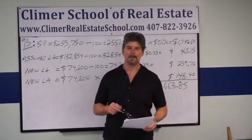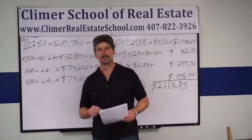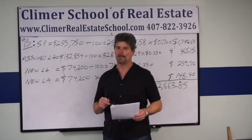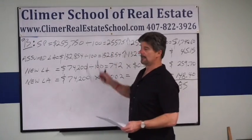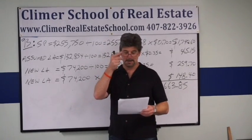Welcome back. This is Andy Brown. I'm the director of education and training at the Clymer School of Real Estate in Orlando, Florida. And I am going to do number 93, real estate math problem on our new free practice exam, which you can find at www.clymerrealestateschool.com. So let me read the problem for you.